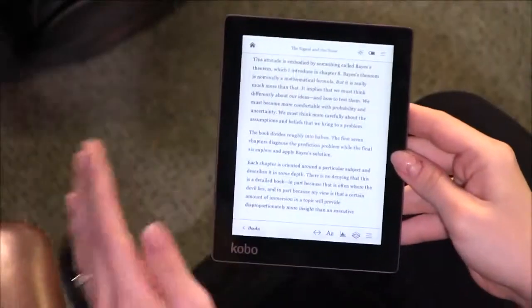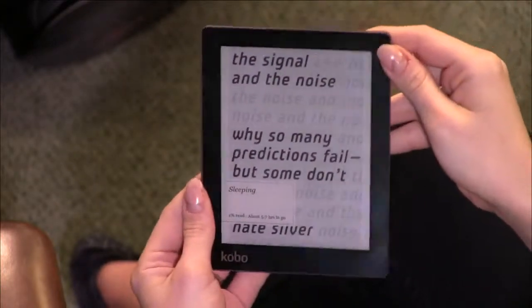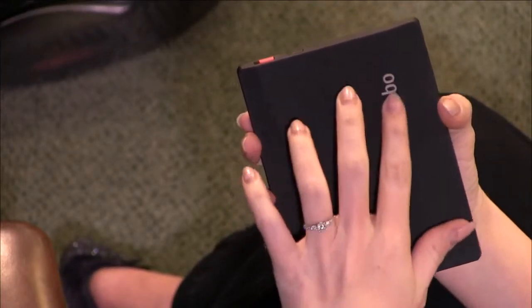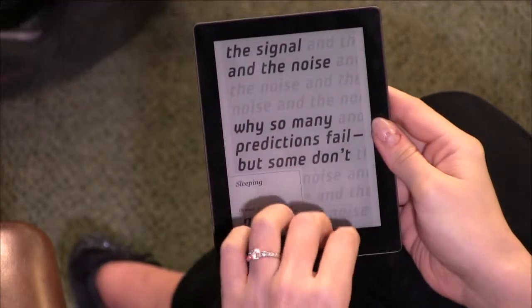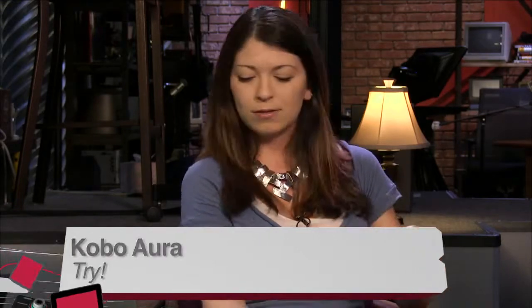On the con side, the price being $30 more than the Paperwhite is a negative, and the 212 ppi display is noticeably lower than the Aura HD version, which is $169. I played with the HD last year and you could definitely see a difference in pixel density. But when you're reading every night, it doesn't really bother you over time. Shannon uses a Paperwhite every night — she loves the backlighting so she can read without waking her spouse.